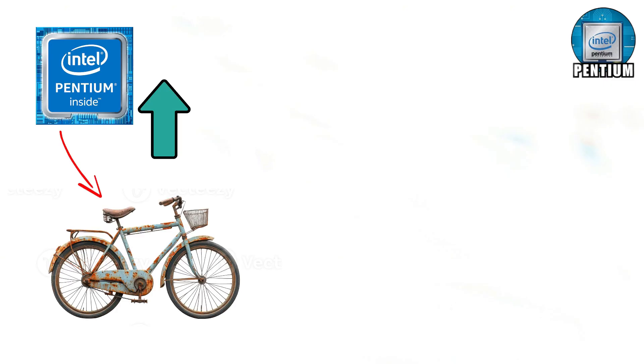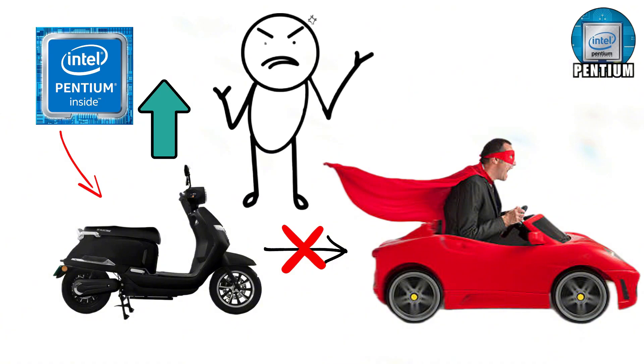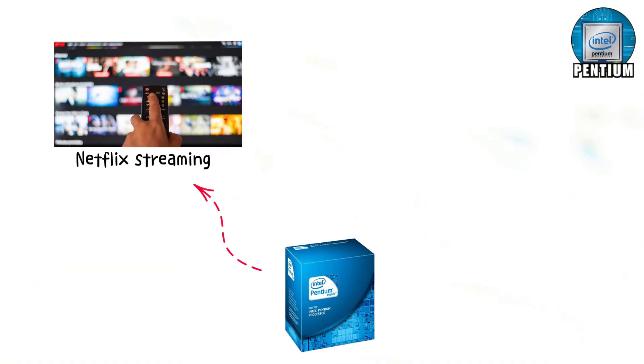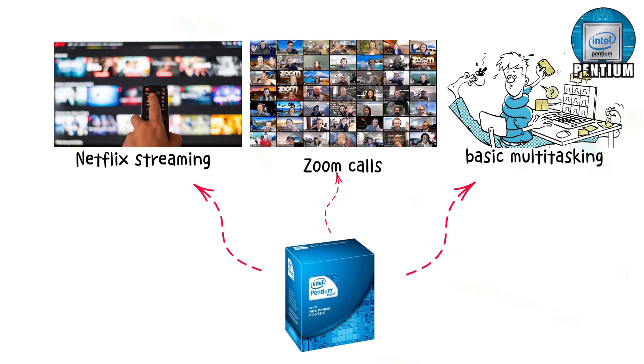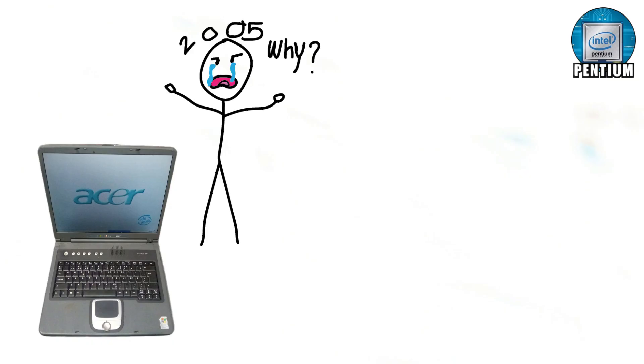Pentium is a step up, like upgrading from a bike to an electric scooter. Still not a car, but at least you've got a motor now. With Pentium, everyday stuff like Netflix streaming, Zoom calls, and basic multitasking is smoother compared to Celeron. It's like the middle child of Intel's lineup — not the favourite, but not forgotten either. Pentium laptops are cheap, decent, and don't make you feel like you're stuck in 2005.